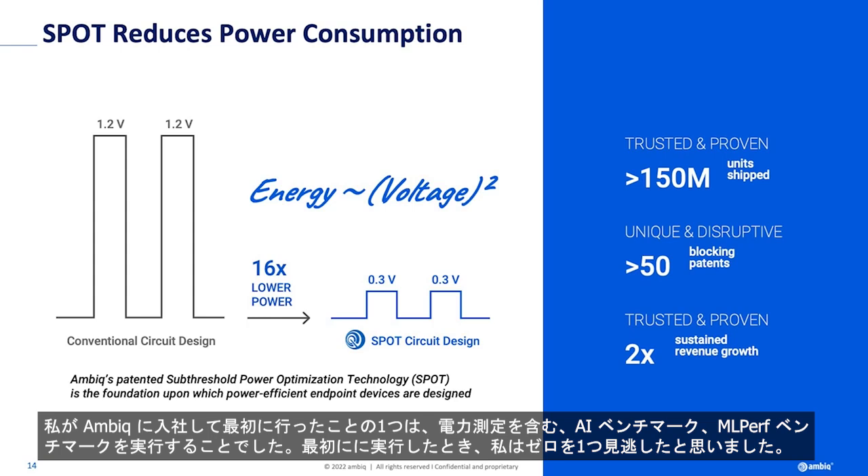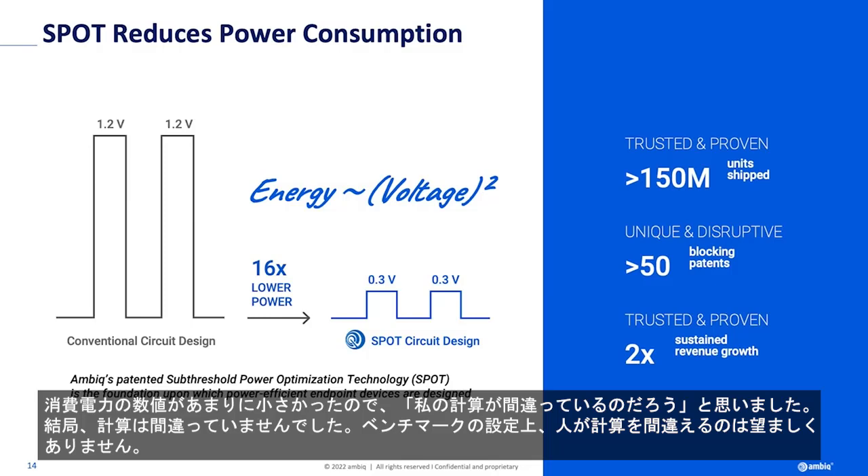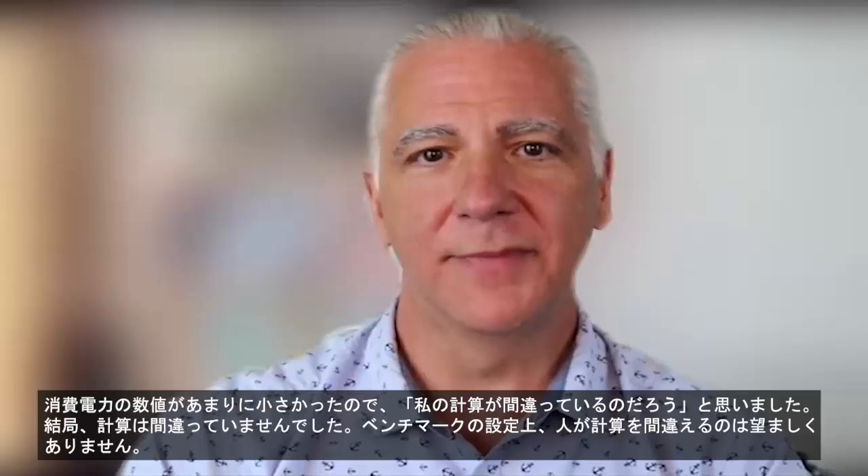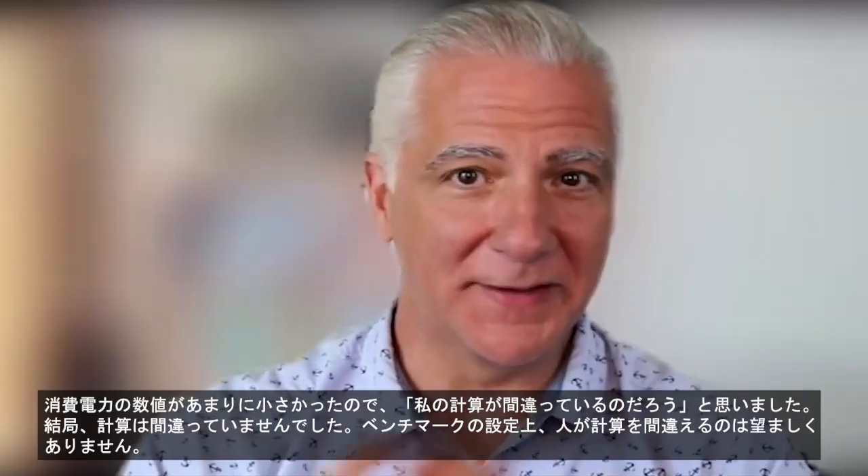When I joined AMBIC, one of the first things I did was run some AI benchmarks — MLPerf benchmarks — which include power measurements. And the first time I ran it, I thought I had dropped to zero. The power numbers were so low that I thought my math was wrong. It turns out you can't get the math wrong — the benchmark is set up so people don't get the math wrong.